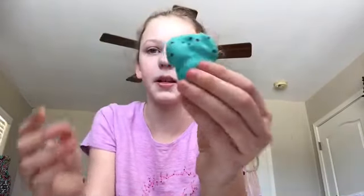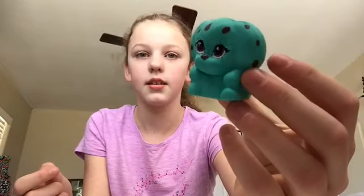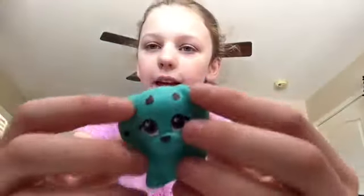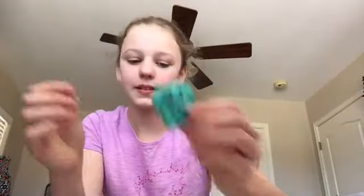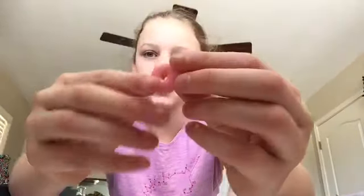Wow, this is actually pretty soft — I wasn't expecting it to be this soft. It reminds me of like mint chocolate chip but yeah, it's Coco Pup. It also came with this little donut that isn't a squishy — it's just like a little charm or something.